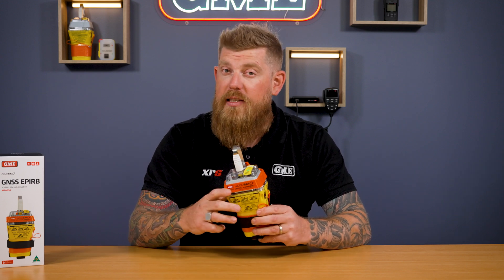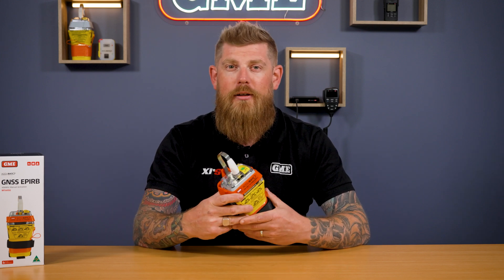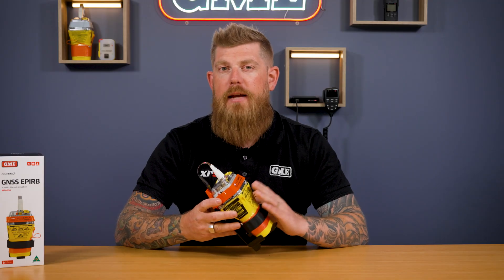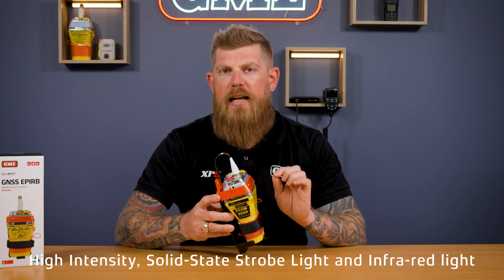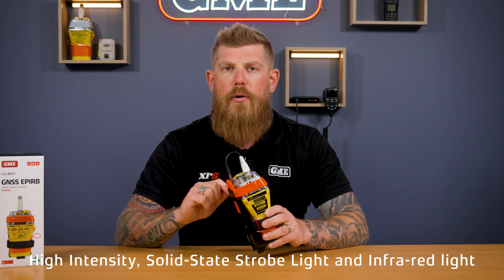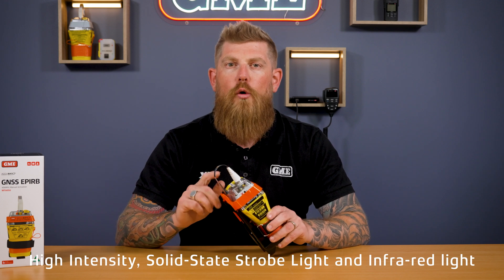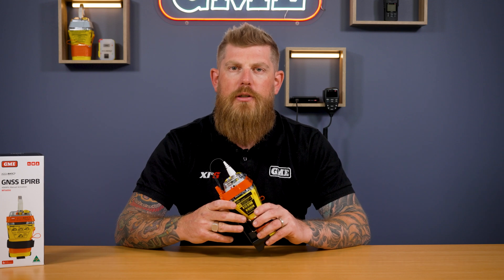For anyone replacing an older GME EPIRB with the MT605G, you'll be pleased to know that the mounting bracket uses exactly the same mounting holes as the previous beacons, so you don't need to drill any additional holes in your boat. Another key difference is around the signaling light — when an EPIRB is activated, the MT605G has a solid state LED strobe light which assists rescue authorities in pinpointing the exact location of the beacon, particularly at night. The MT605G also includes an infrared light, again making it much easier for rescue authorities to find you as quickly as possible.